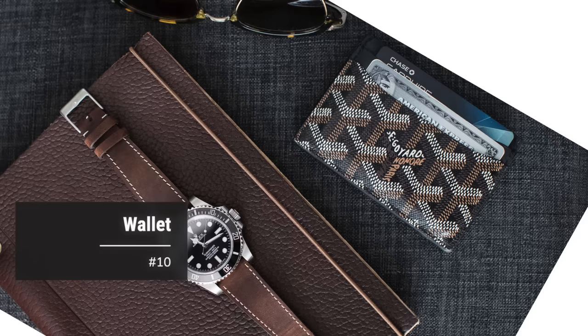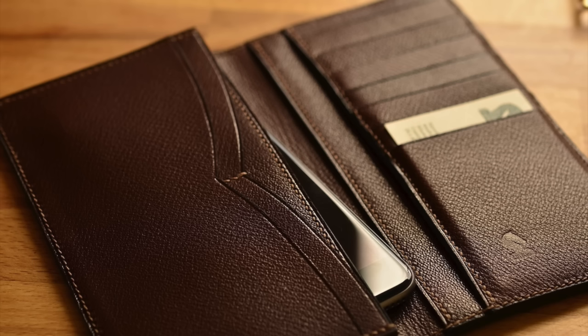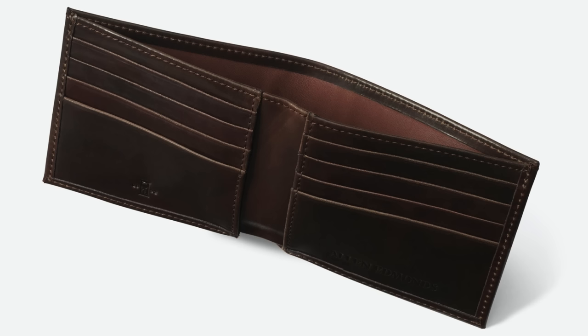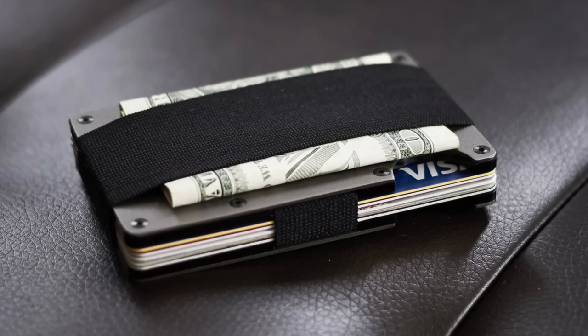Number ten: a wallet. Full disclosure — I'm not a huge wallet guy. I actually use a card case, which is also a good option. A good wallet or something to keep your valuables in, like IDs, cash, and credit cards, is absolutely essential. Like all accessories, the one you choose is an expression of your personality and personal style. There are lots of cool, more techie-oriented wallets out there, but if I were a wallet guy, I would choose a leather billfold or tri-fold wallet.